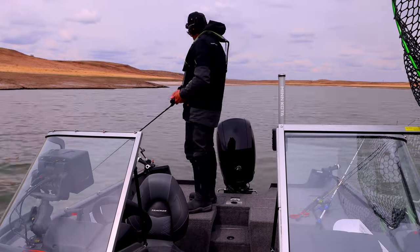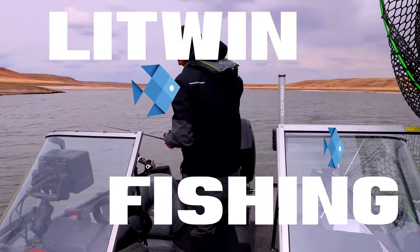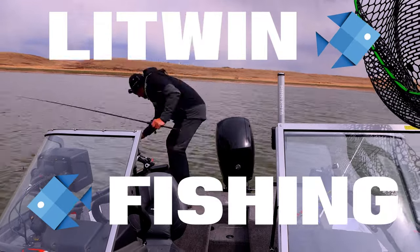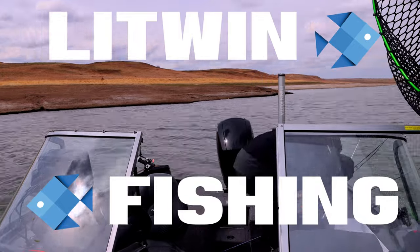Wow, that was an amazing day of fishing — caught so many pike and some walleye. Couldn't ask for anything better. Found the fish and then caught them, that's how it's supposed to work. Thanks for watching, check back again soon for the next video, and make sure you subscribe if you haven't already.